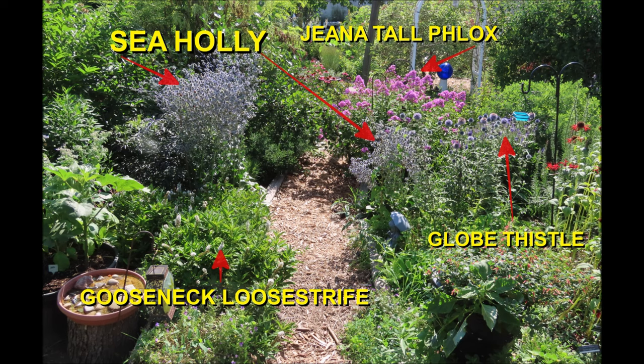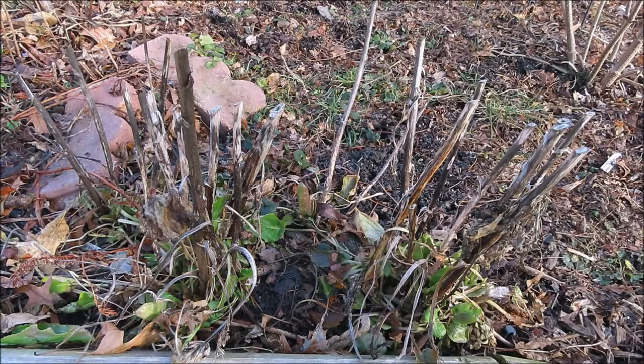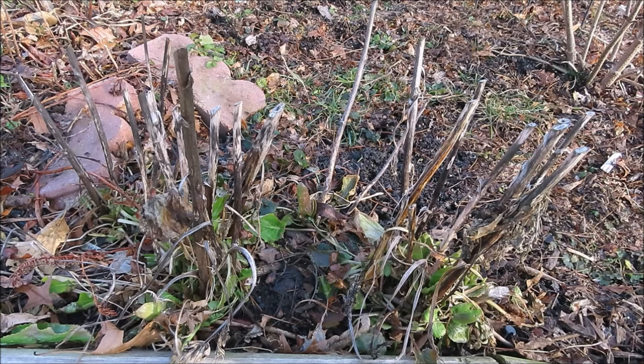It's deer and rabbit resistant and drought tolerant. This low maintenance plant grows from dark green basal leaves. In late February this year, it's already starting to show signs of new growth — I hope we don't get a hard freeze. Sea holly isn't picky about soil type, but it does not like wet feet, so plant it in well-draining soil and full sun. In partial sun, the plants will start to flop over.